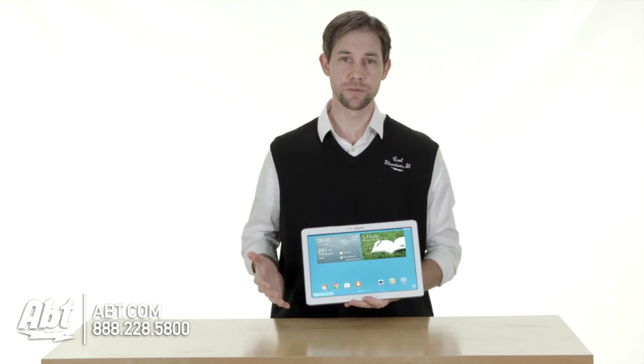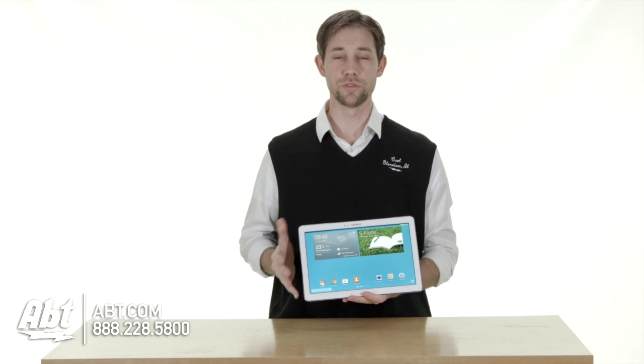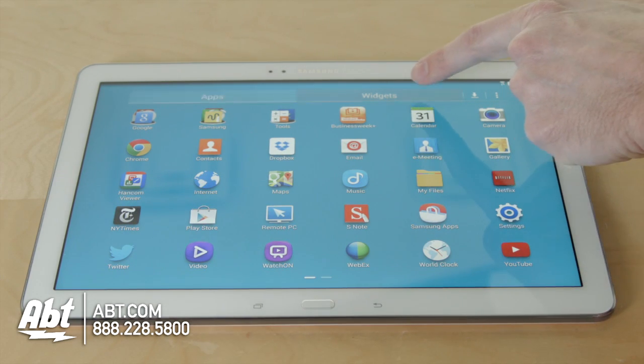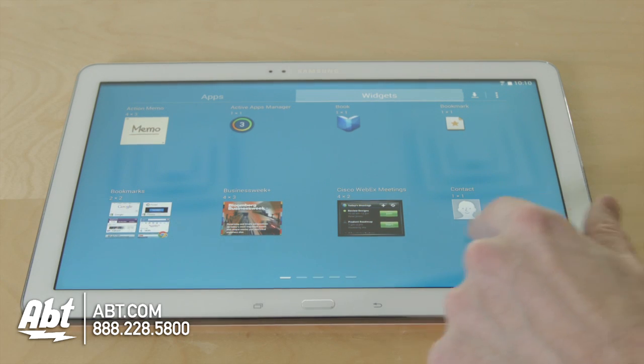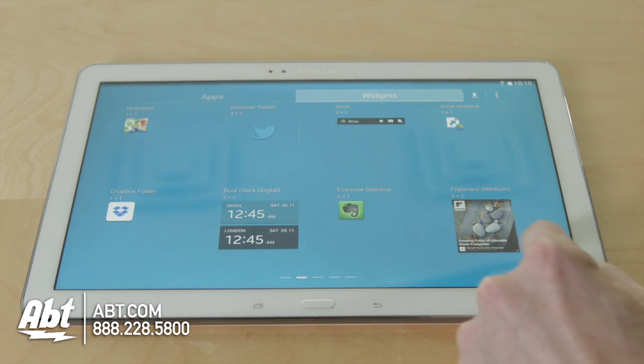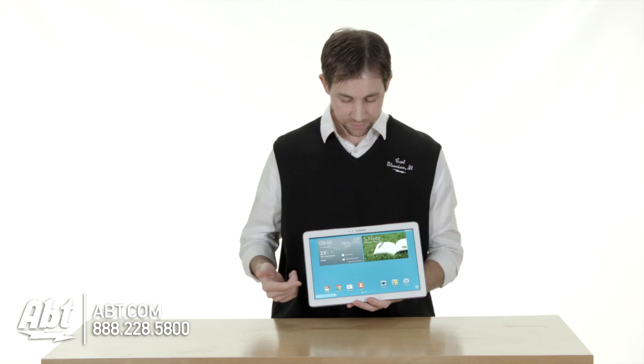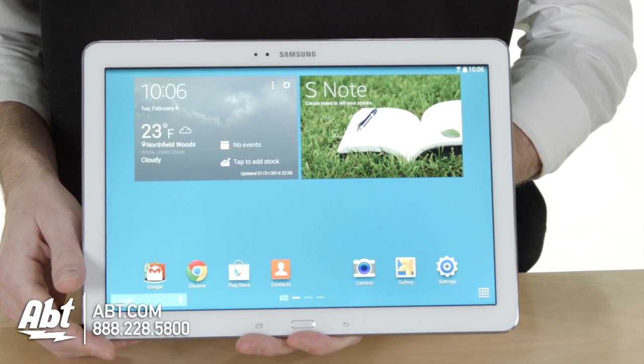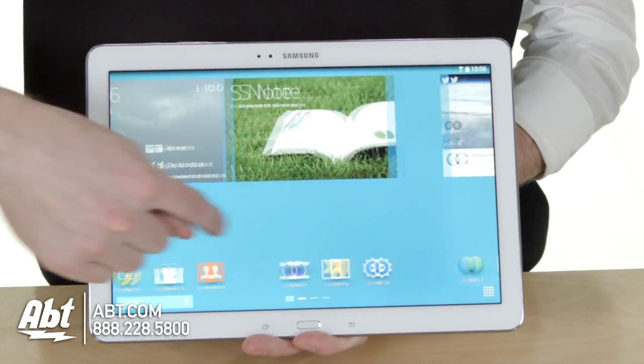If you have an Android phone, you're already familiar with how the operating system works. If you don't and you're just looking for something different, this is a great tablet to check out. The operating system really is very easy to use, really straightforward, and it's a nice design. As you can see here, you have different icons on the bottom for your applications, and you can add different apps to different pages if you want.